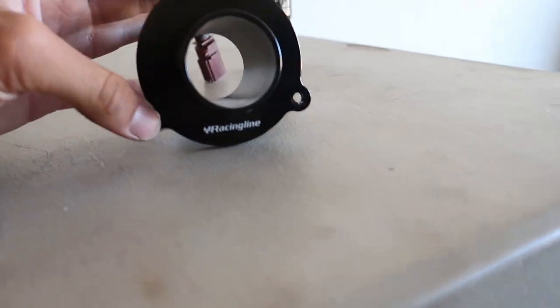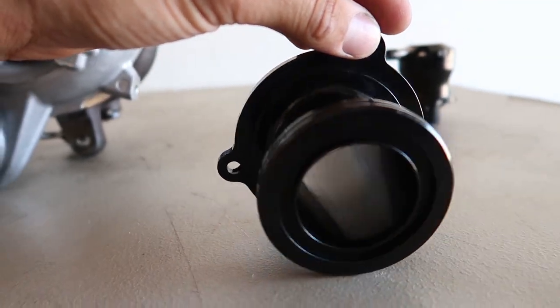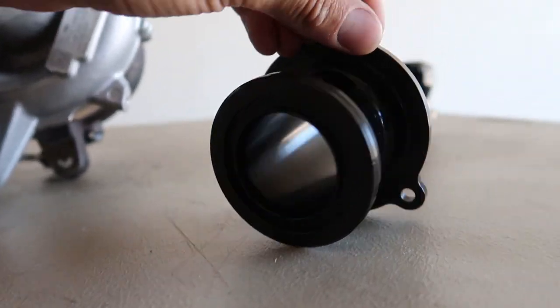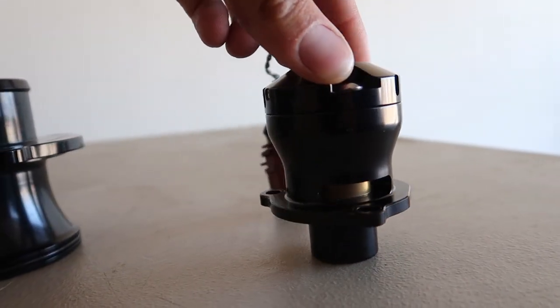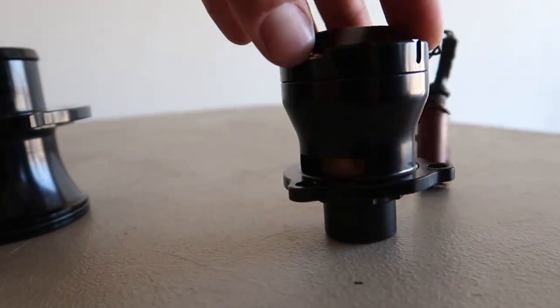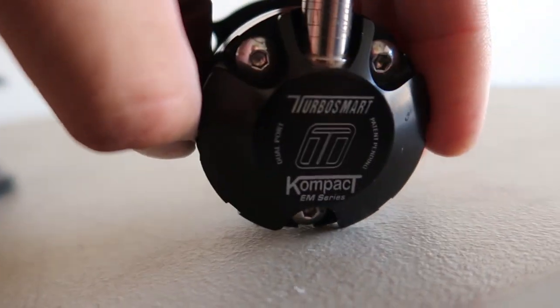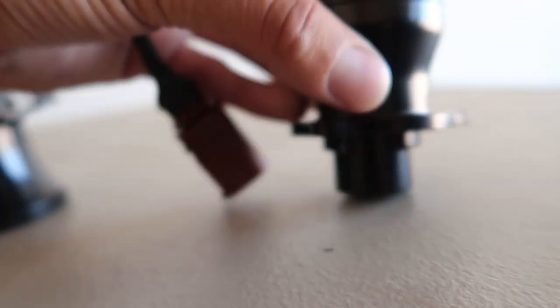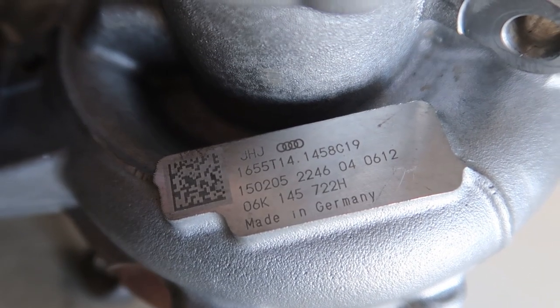I've got boxes over here all ready to ship this stuff. On the muffler delete, the seal is nice and clean — nothing crazy. The blow-off valve is the half-and-half — half recirculate, half atmosphere. I have the box for it. And the turbo is an H revision.